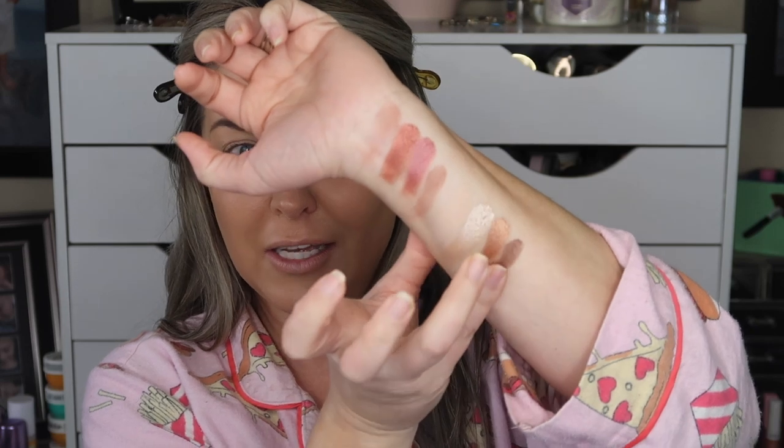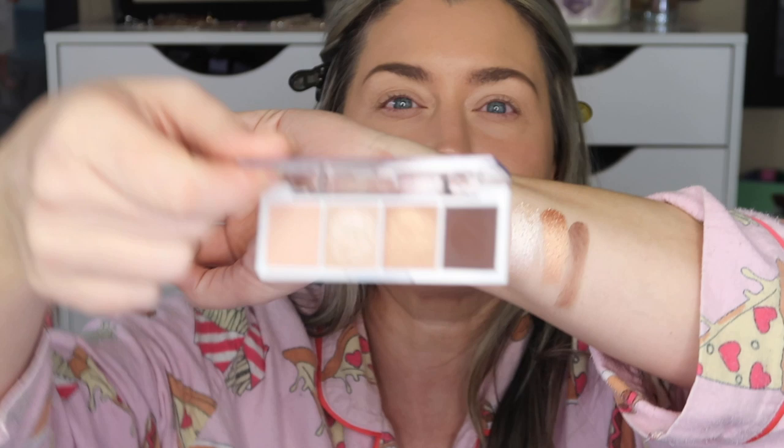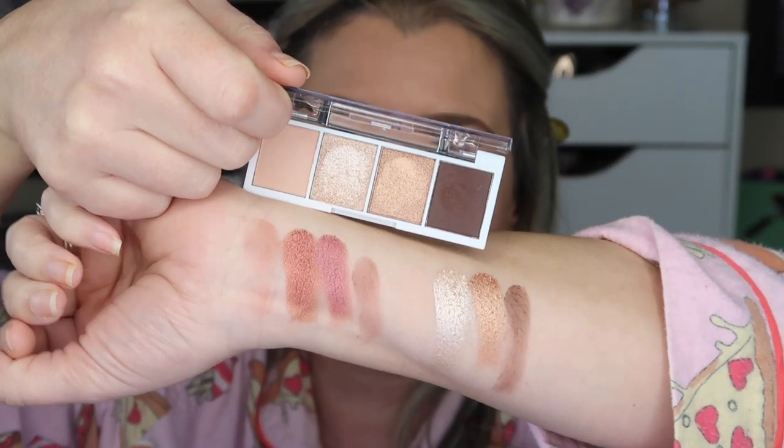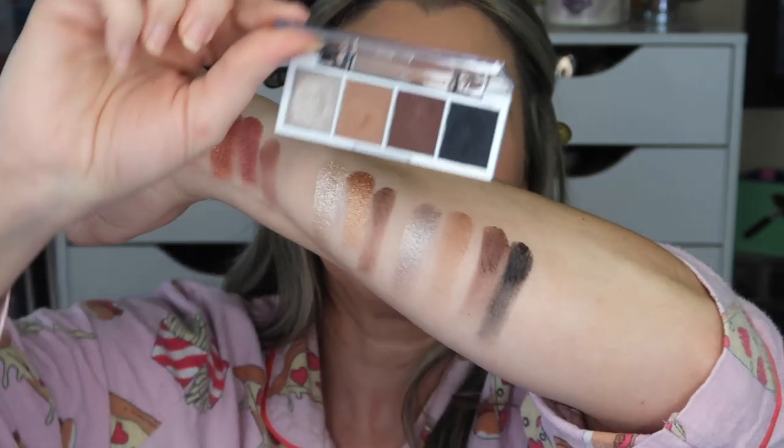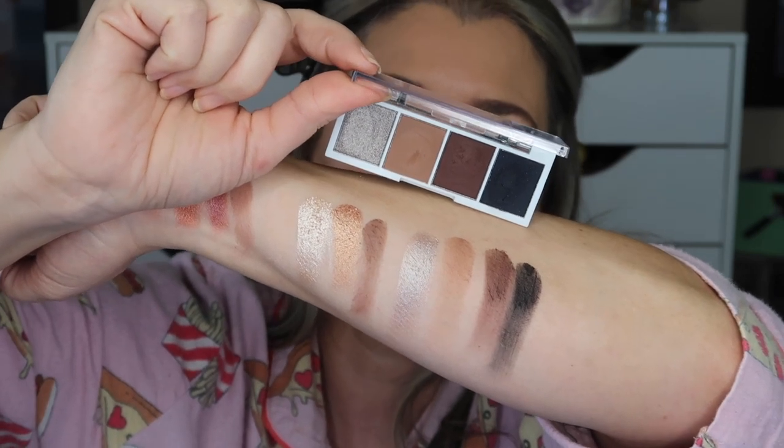Let's go ahead and swatch the Cream and Sugar palette. I really like the way that the shimmers feel in these palettes. I love a creamy-feeling shimmer, and these definitely have that. Look at how they swatch — that is crazy! We're just having a good old time in our PJs, playing in makeup. Let's go ahead and swatch the Truffle palette too. I can't decide which palette I'm going to use today. I know swatches don't tell the full story, but I have used this palette and the swatches do tell the full story there.